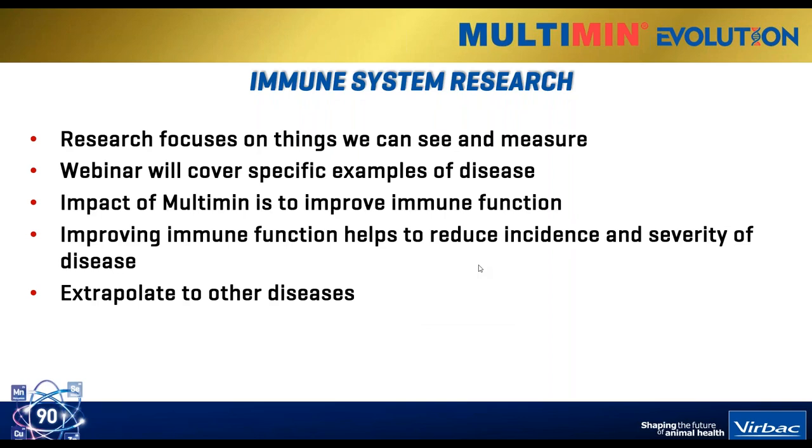A lot of the information you'll see here today presented by the guest speaker is going to focus on research findings. Scientific research, of course, focuses on things we can see and measure. The webinar will cover specific examples of diseases - BRD will be a bit of a focus because this is a type of research that has been conducted. But we're not looking at the impact of Multimin Evolution on BRD specifically. BRD is simply a model used to show how Multimin can improve the immune function of an animal in general, which then helps reduce disease occurrence and severity across the board.